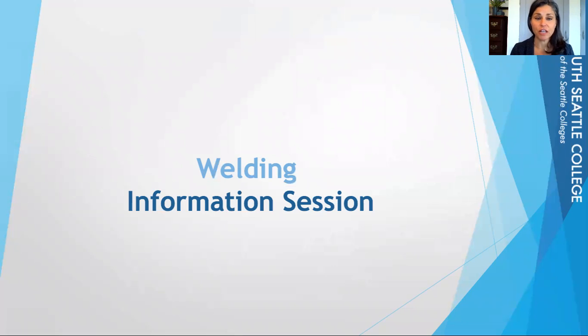Hi, my name is Jamie Flagell and I am the Welding Advisor at South Seattle College. We have two welding programs through South Seattle, so today we're going to talk about both of those a bit more in depth.